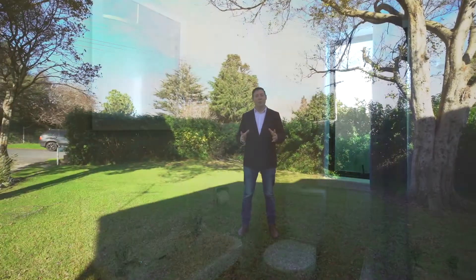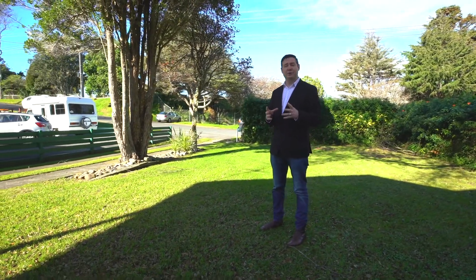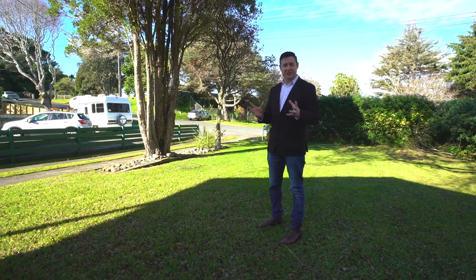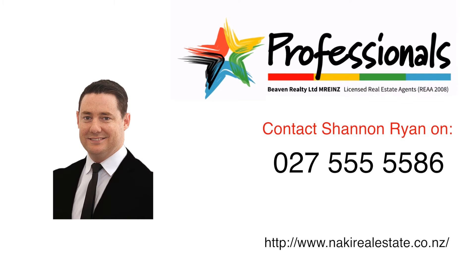That concludes our walkthrough video tour at 10 Down Street today. So again, if you're looking for a really good investment or a first home, this is the perfect location in central New Plymouth. Give me a call — Shannon Ryan on 027 55 555 86.